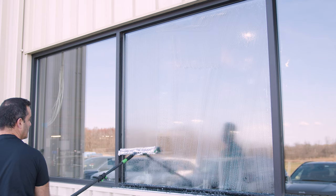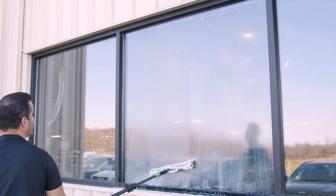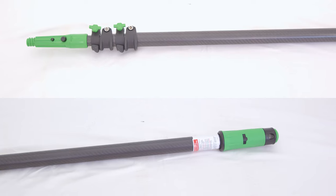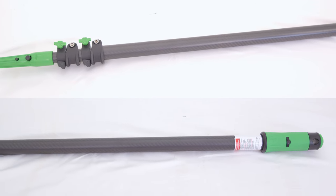In the world of professional window cleaning, comfort and efficiency are key. Meet the Unger Carbon Trad Pole, Unger's newest pole that's designed to elevate your cleaning game.